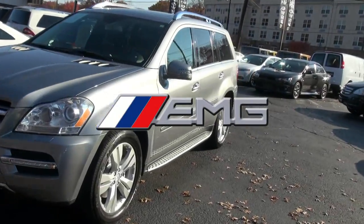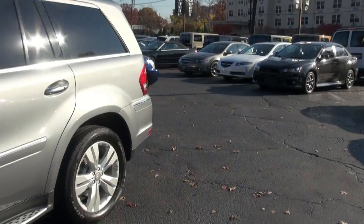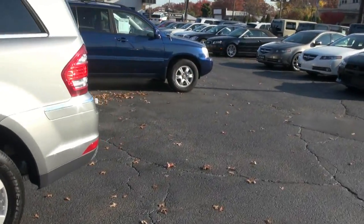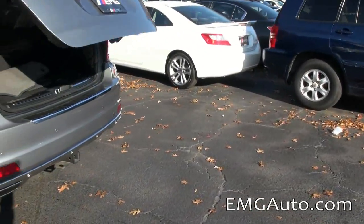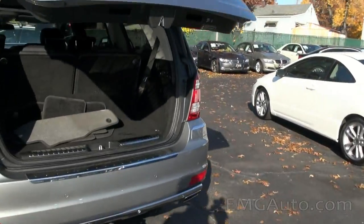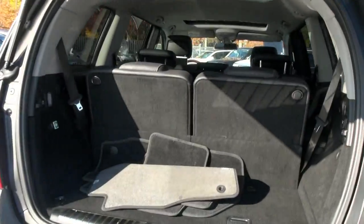2012 Mercedes-Benz GL450 4MATIC all-wheel drive, stock number 4024. We have a few of these GL450s available, and we also have MLs here at EMG — very popular.